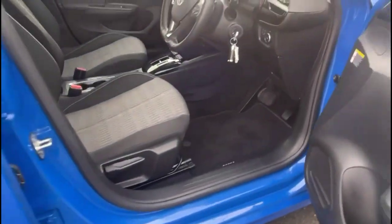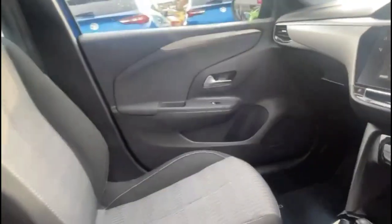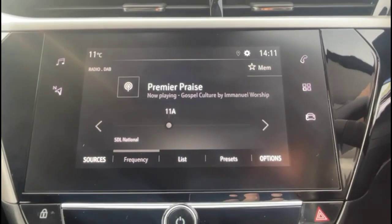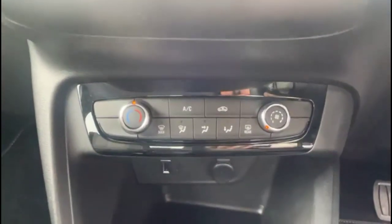As we head inside you'll see contrasting grey cloth and a height adjustable driver's seat. There's also a touchscreen infotainment system with DAB radio and smartphone projection, and air conditioning with a pollen filter.